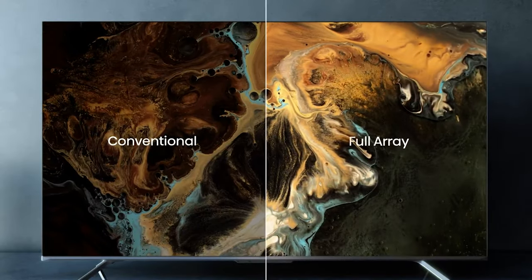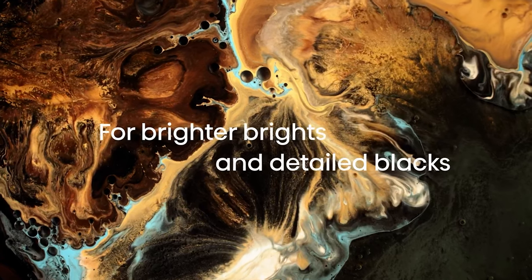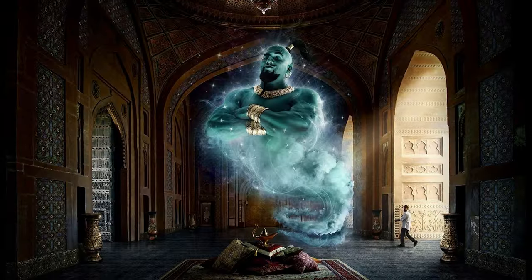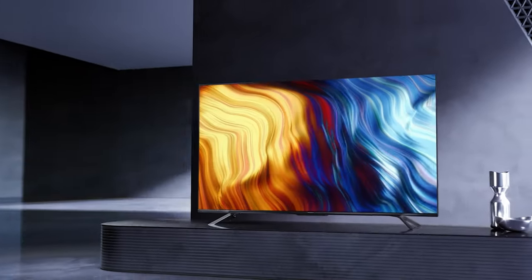So if you're looking for a TV that's a little bit of a budget hero and a whole lot of picture-perfect magic, the Hisense 85U7H is your genie in a bottle. Rub it and let the entertainment enchantment begin.